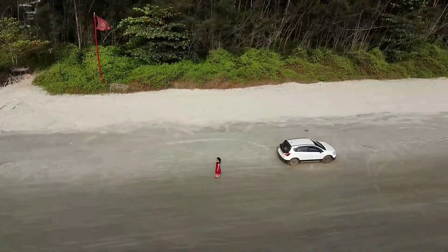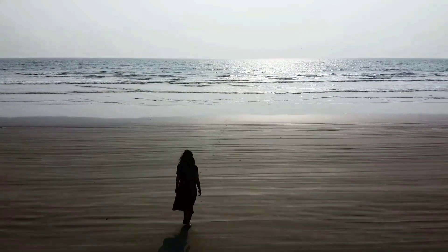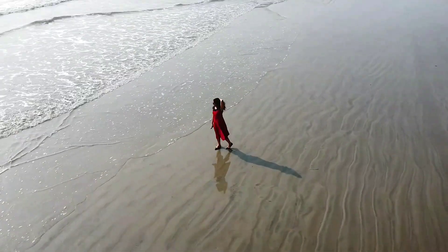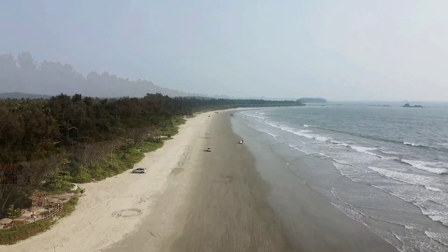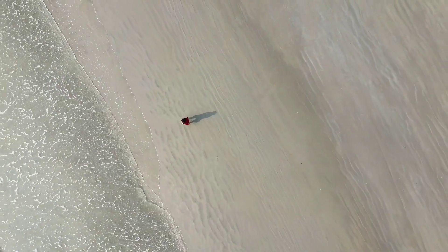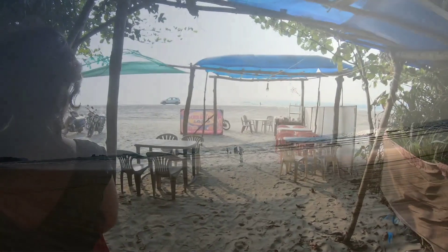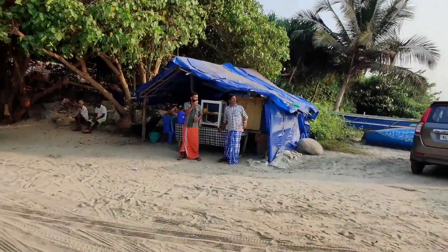This is Murapilangad beach, which stands apart from other beaches being the longest drive-in beach in Kerala. This beach near Kharavu not only surprises driving enthusiasts but also those who love to surprise their taste buds.